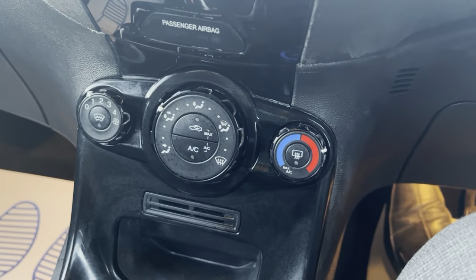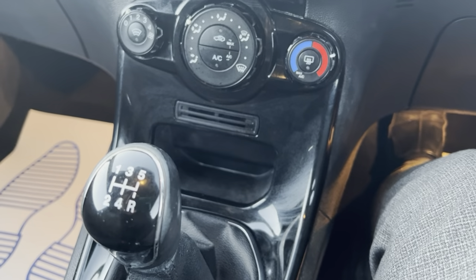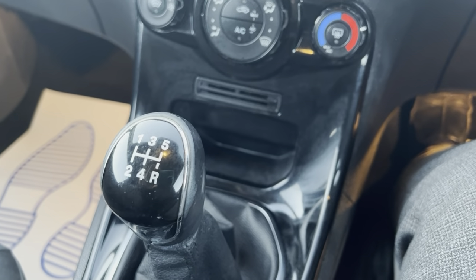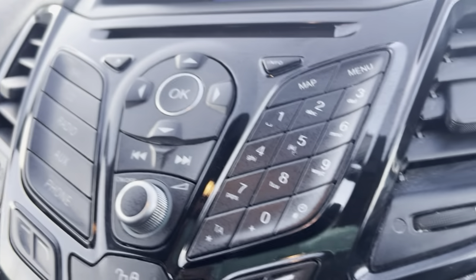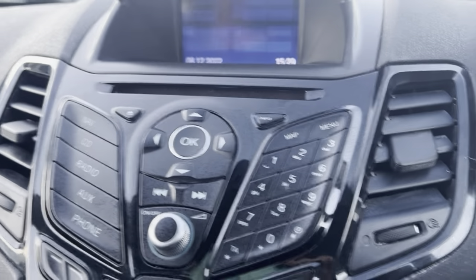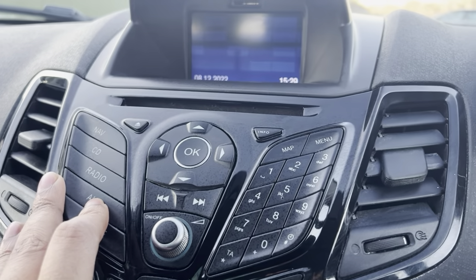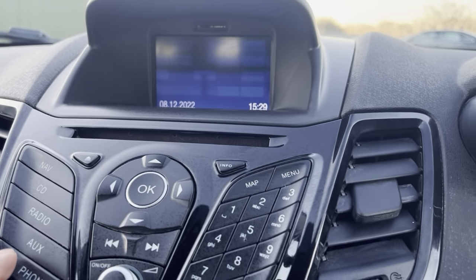It has climate control with AC, five-speed as mentioned. It does have radio, CD player, and BT audio as well.